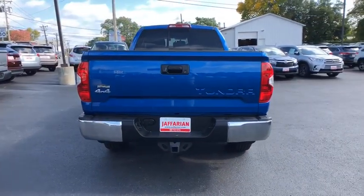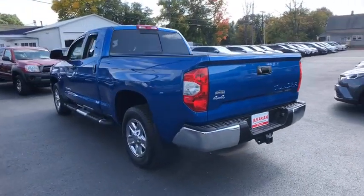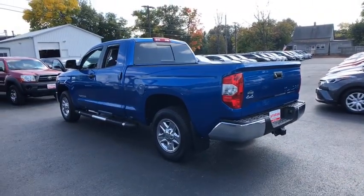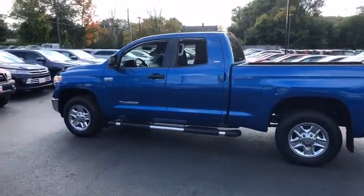With a towing capacity of up to 10,000 pounds and a payload capacity of over 2,000 pounds, the Tundra is the perfect mix of power and efficiency. This vehicle has less than 15,000 miles.